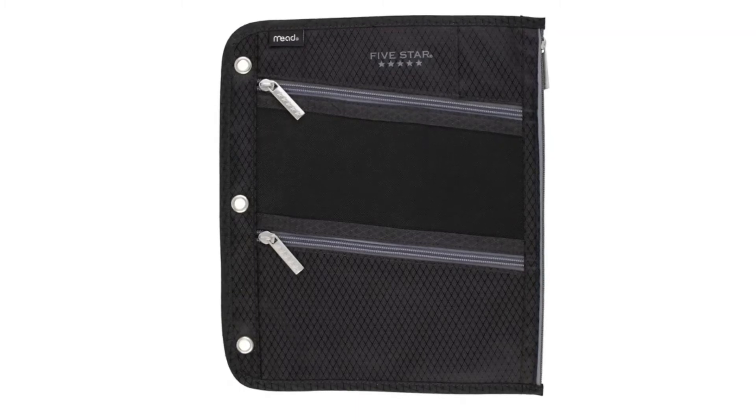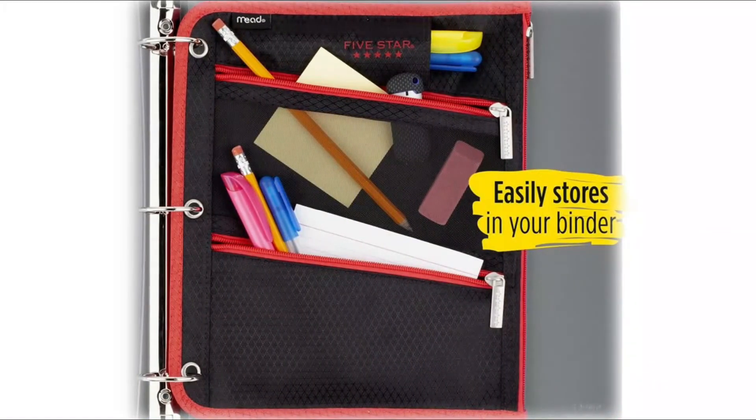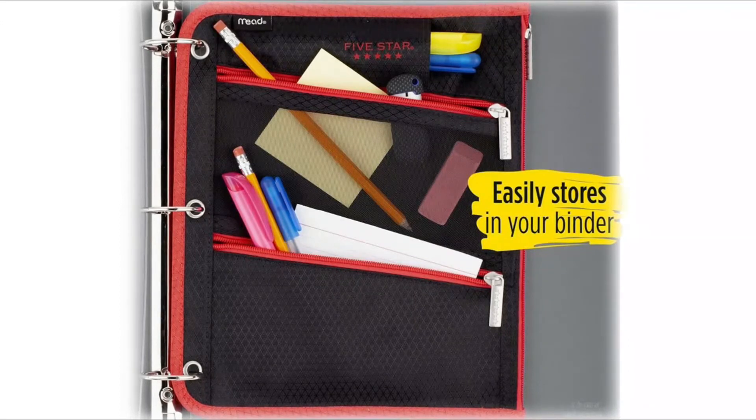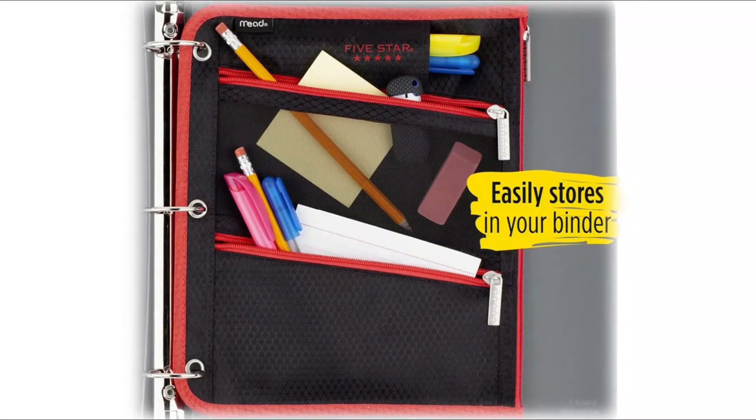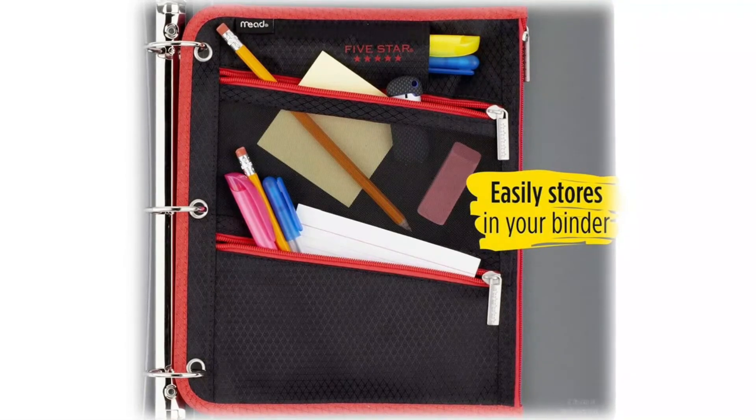Made to last from durable polyester fabric, three separate pockets provide plenty of storage space and help you stay organized — perfect for pens, pencils, calculators, and other supplies you need for class. A puncture-resistant micro mesh panel lets you quickly view supplies inside.